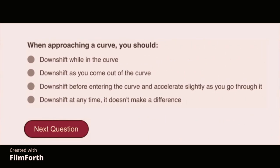When approaching a curve, you should downshift before entering the curve and accelerate slightly as you go through it.